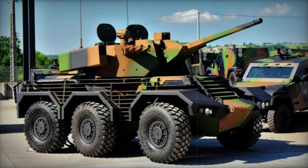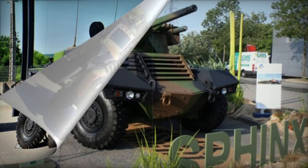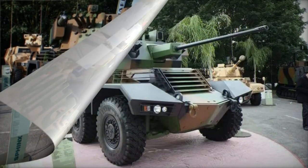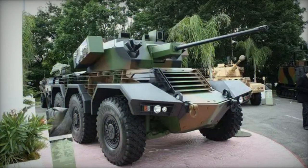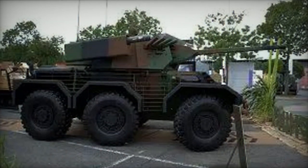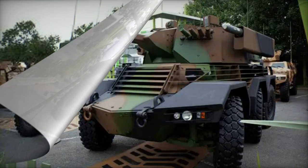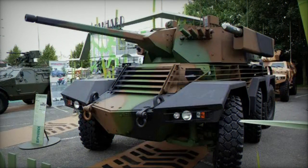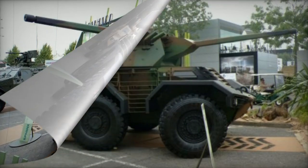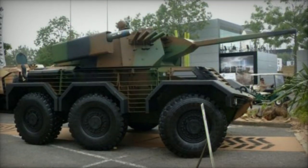It is equipped with an NBC protection system for the crew and includes a laser warning receiver. The reconnaissance vehicle is outfitted with a two-person turret housing a stabilized 40 mm automatic cannon. This turret was developed by Lockheed Martin for the upgrade of the British Army Warrior infantry fighting vehicle. The initial 2010 version of the Sphinx featured a Belgian CMI turret, which was later replaced with the Lockheed Martin turret to streamline production costs. The 40 mm gun features a dual-feed system and a firing rate of around 180 rounds per minute, and can use a variety of ammunition including programmable airburst rounds, with a maximum effective range of 1,500 meters.